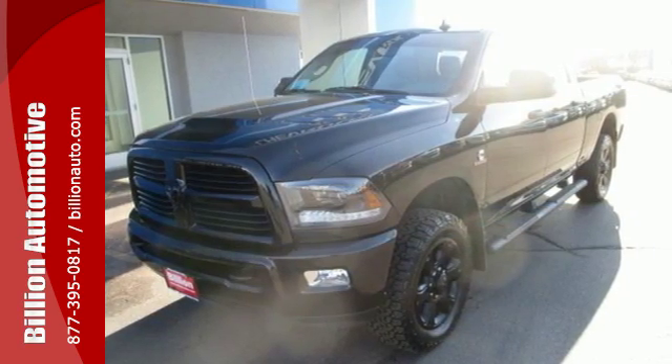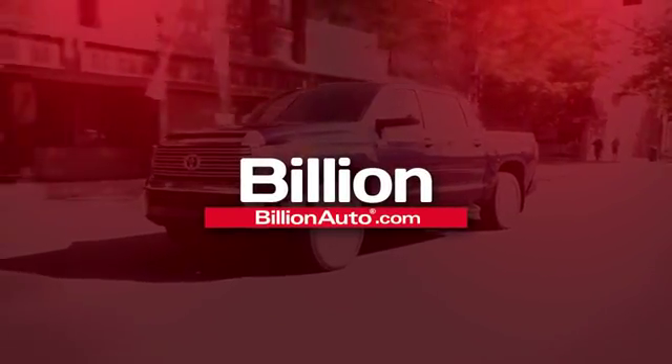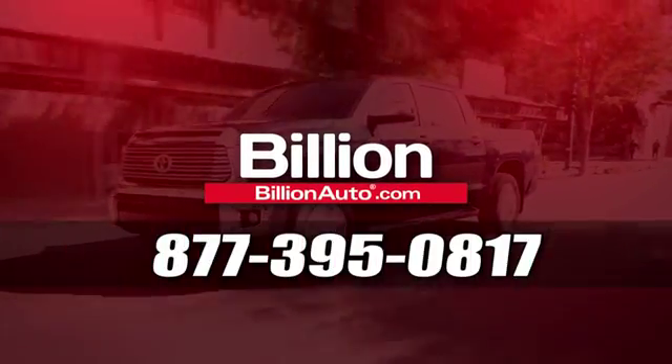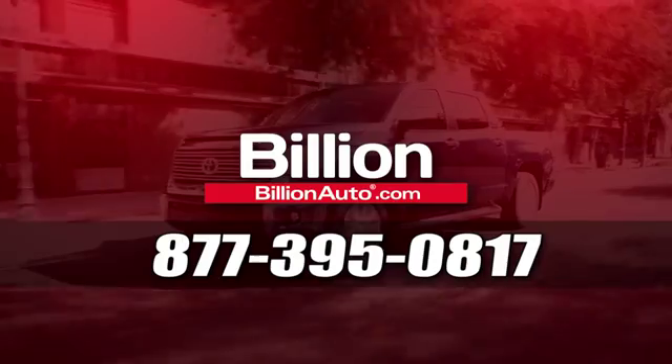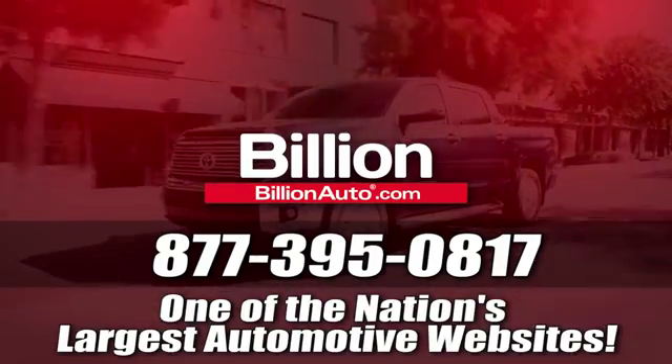Get behind the wheel today. BillionAuto.com will deliver right to your door. Call 877-395-0817 today. BillionAuto.com is one of the nation's largest automotive websites.